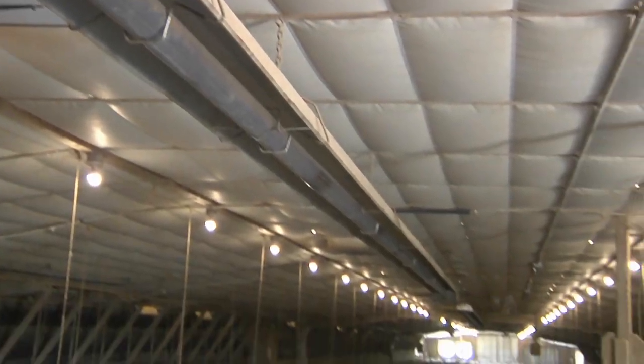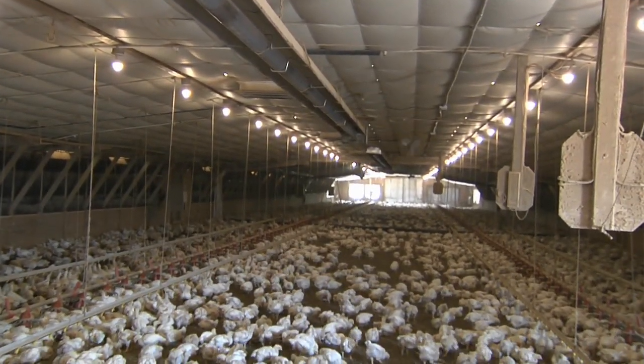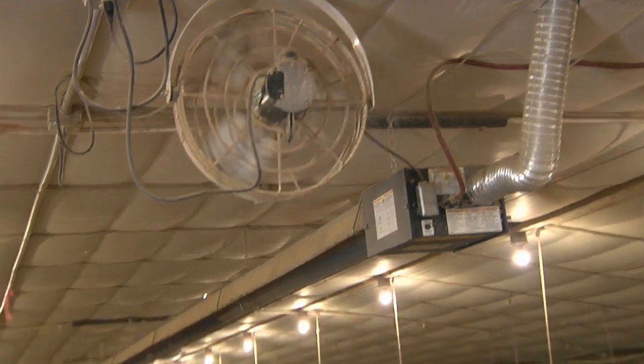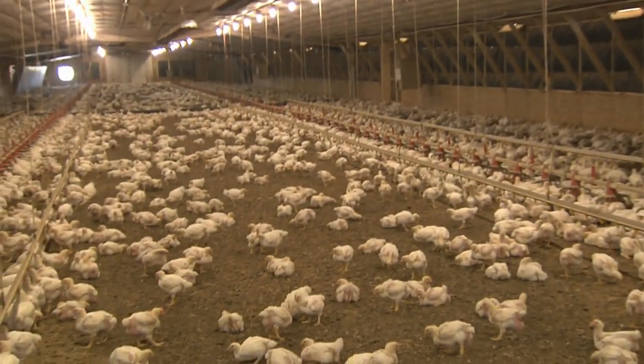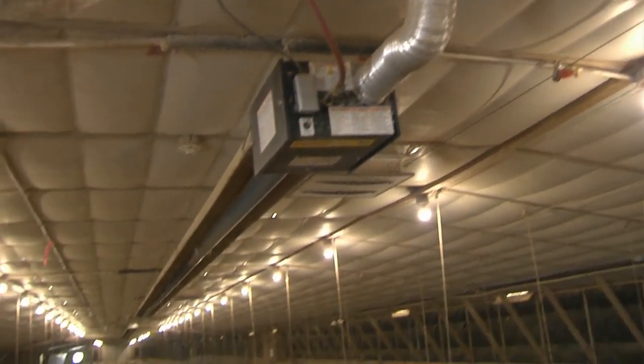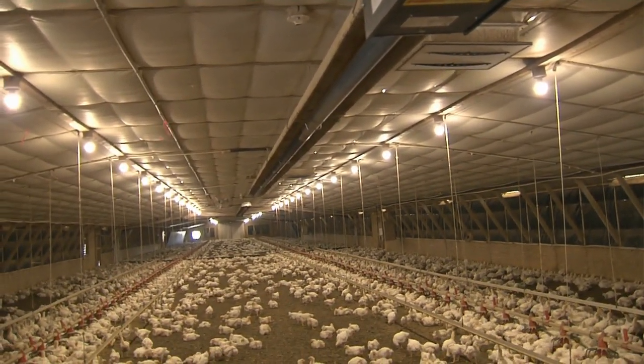Another measure is the radiant tube heaters and stir fans. The radiant tube heaters really direct the heat down onto the floor, which is where the birds need the heat — right at the bird level. It's much more efficient rather than heating the air in the entire house where a lot of the heat goes up to the ceiling. The stir fans work in conjunction with that by bringing warm air that is up at the ceiling back down to the bird level. So it's a much more efficient way of heating the poultry house, which is a cost savings and a good return on investment while saving energy.